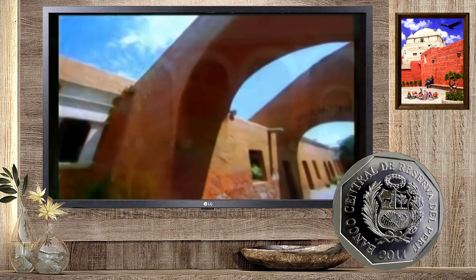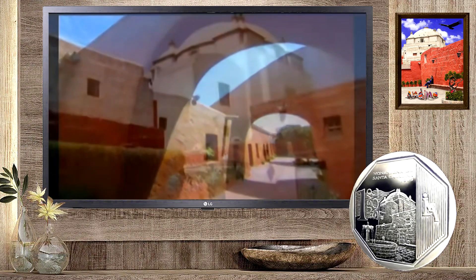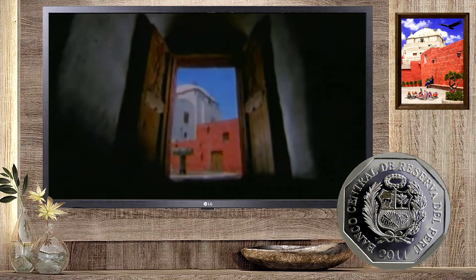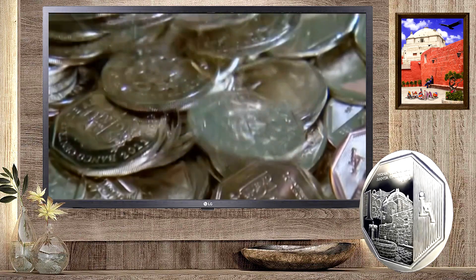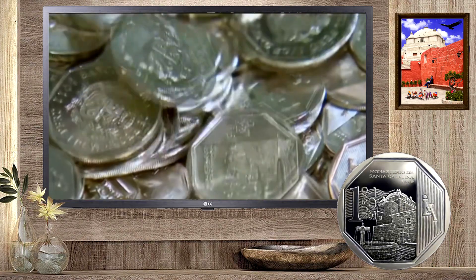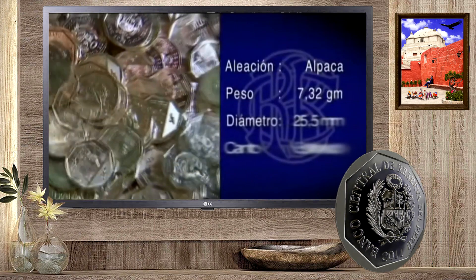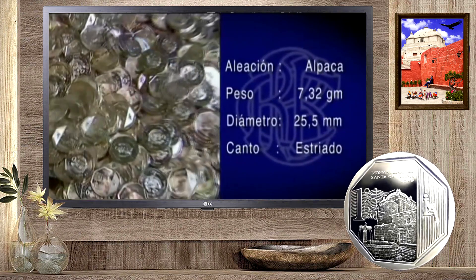Destaca el volumen de sus muros, las altas bóvedas y los claustros en luz y sombra. Las nuevas monedas de un nuevo sol, alusivas al Monasterio de Santa Catarina, tienen un depurado diseño y técnicas de seguridad.